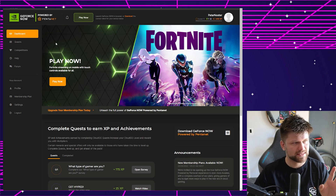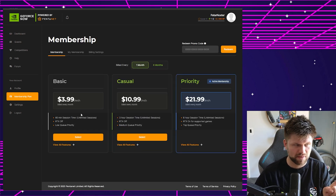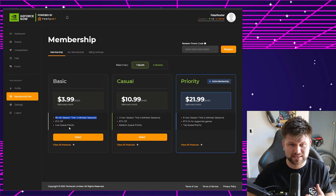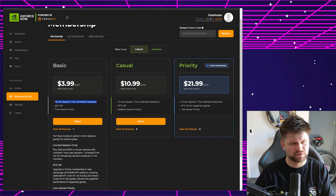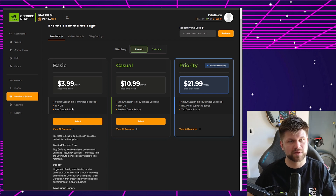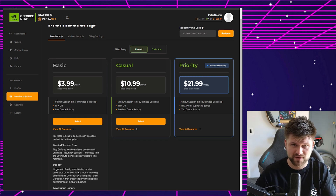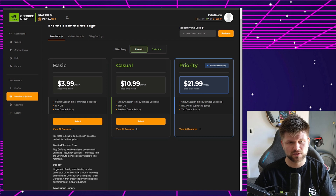Looking at my Cloud GG account, there is a free trial you can test out. The next tier is $3.99 per month — you get 60-minute session time, but you have to restart every 60 minutes, which is frustrating. You also don't get RTX, and you've got low queue priority, meaning if there are too many people you have to wait. But if you don't have a gaming computer or console, you can play for 60 minutes and move on with your day.